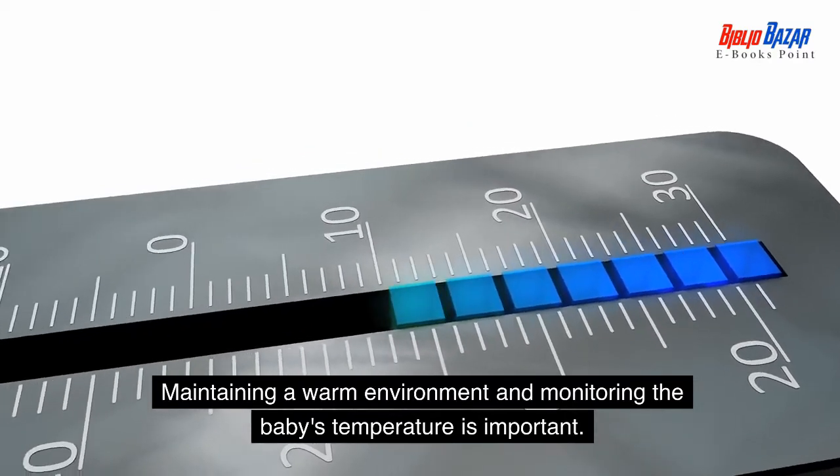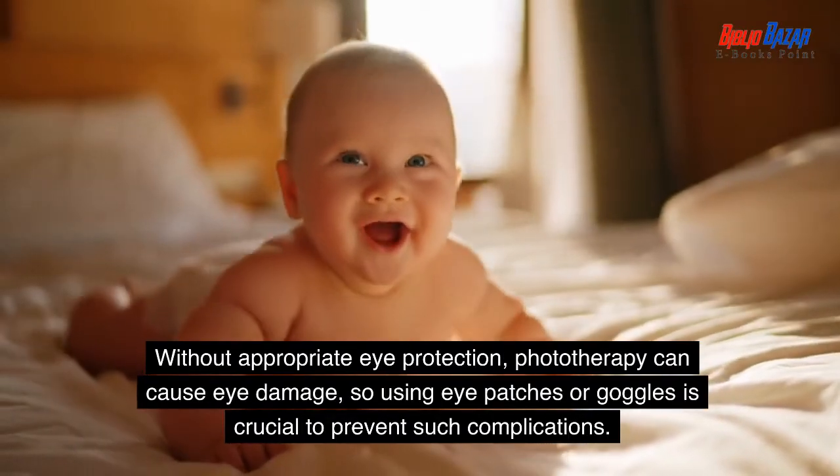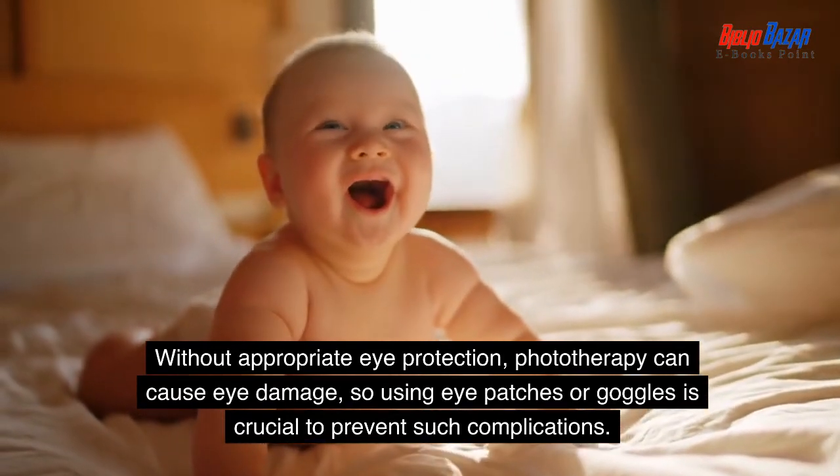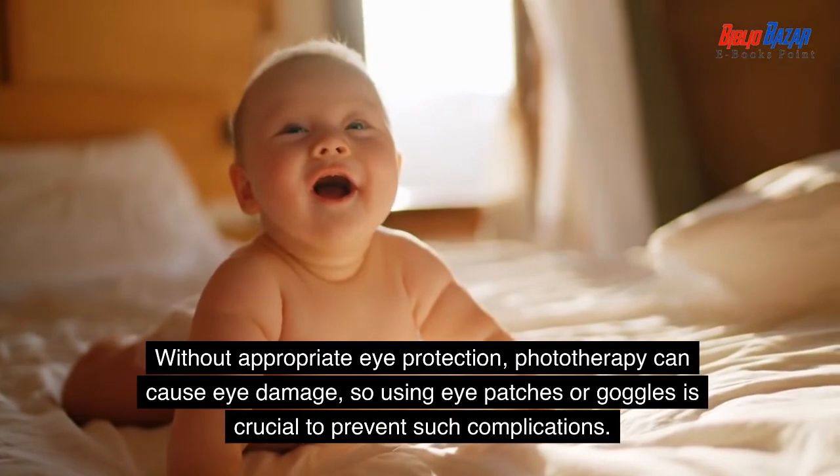Maintaining a warm environment and monitoring the baby's temperature is important. Without appropriate eye protection, phototherapy can cause eye damage, so using eye patches or goggles is crucial to prevent such complications.